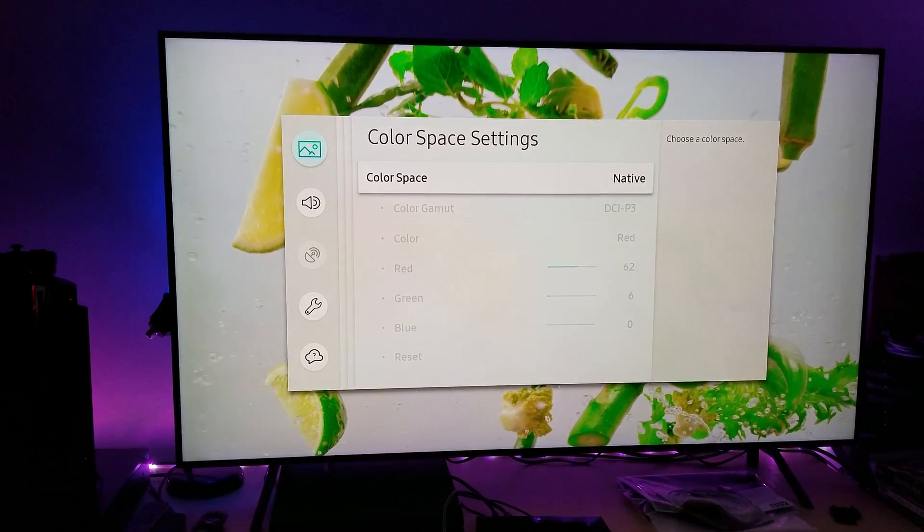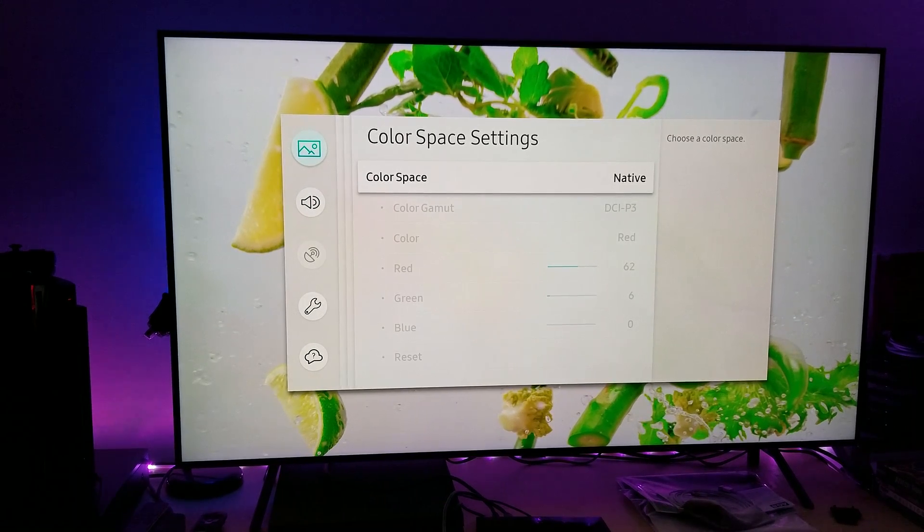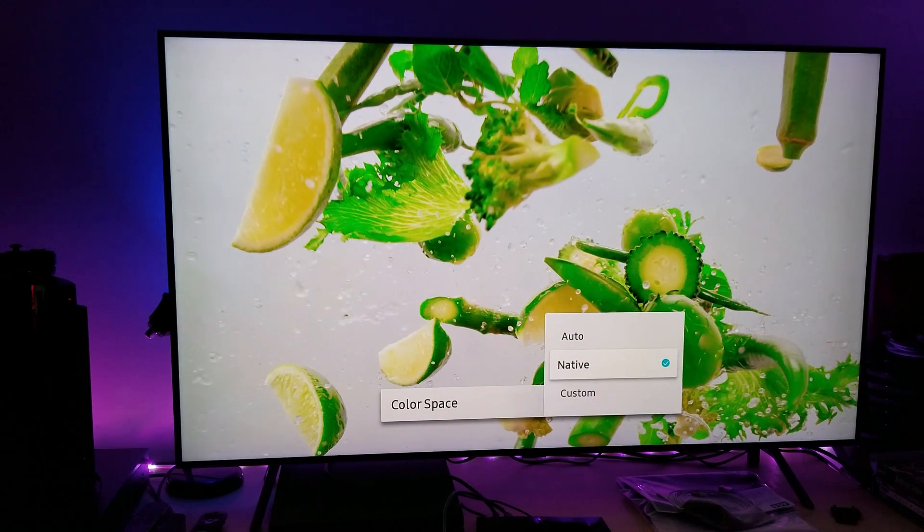The more colors you have, the better the ratio of that color spectrum is going to be. This is why I keep telling people to do this. People say, leave it on automatic. No, leave it on native. Look how much color you just lost. What's the point of buying this TV if you're not going to utilize the full quantum dot 98.7% color accuracy?